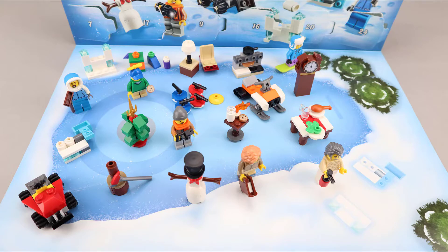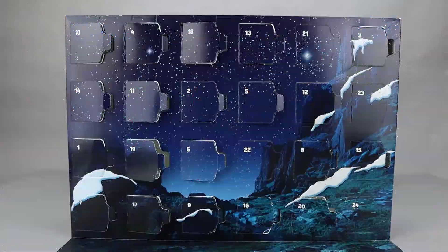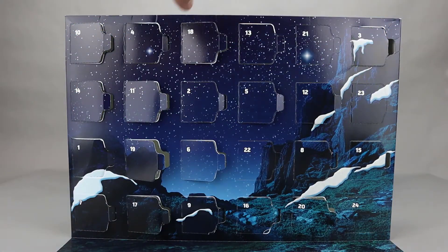Let's take a look at today's builds. Here's our Star Wars advent calendar and day 21 is up here on the top row.